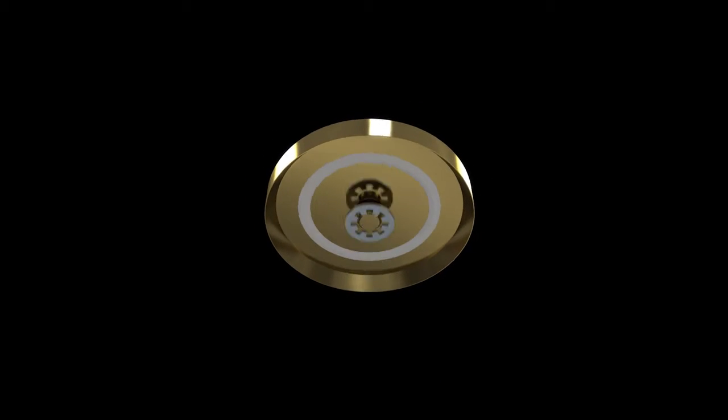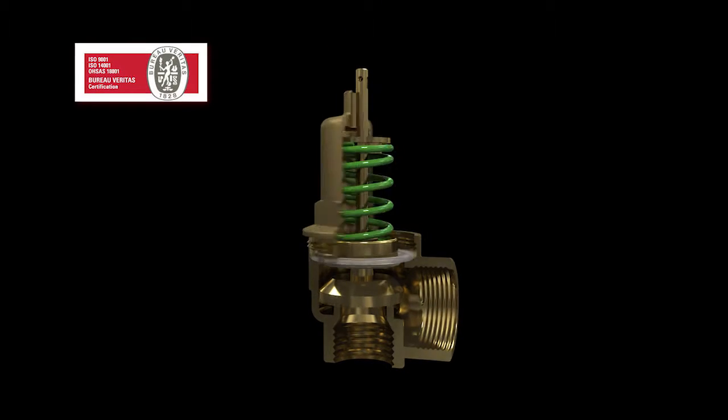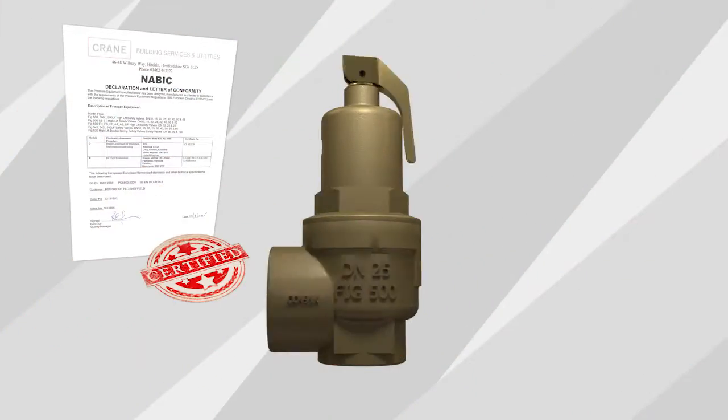Our safety and pressure relief valves are designed to British standards and meet the Pressure Equipment Directive, and are RAS approved, so there is no risk to public health. Certificates of conformity can be supplied on request.